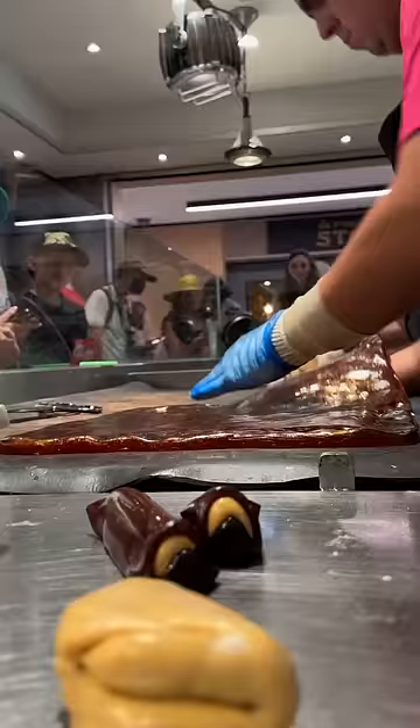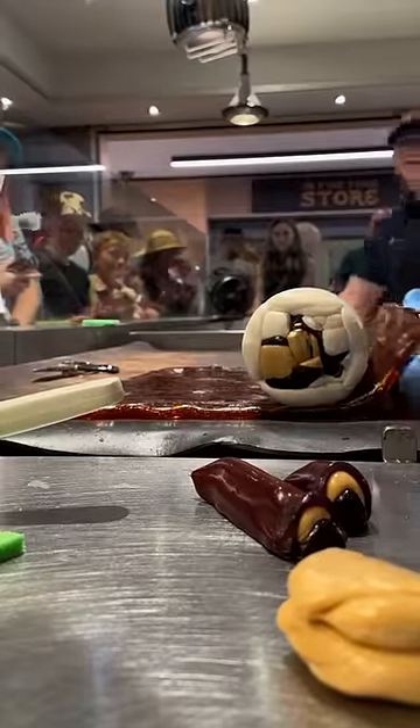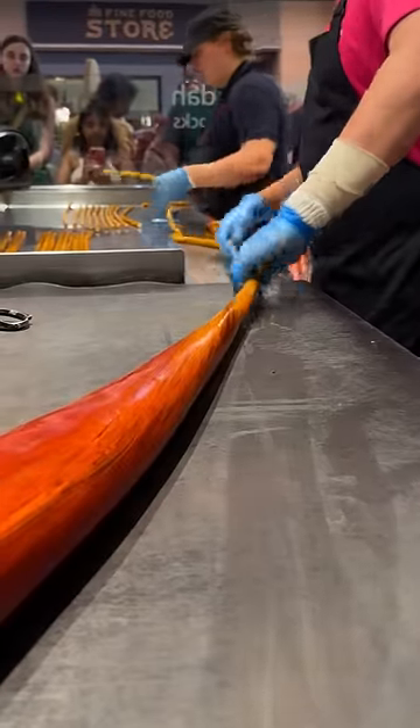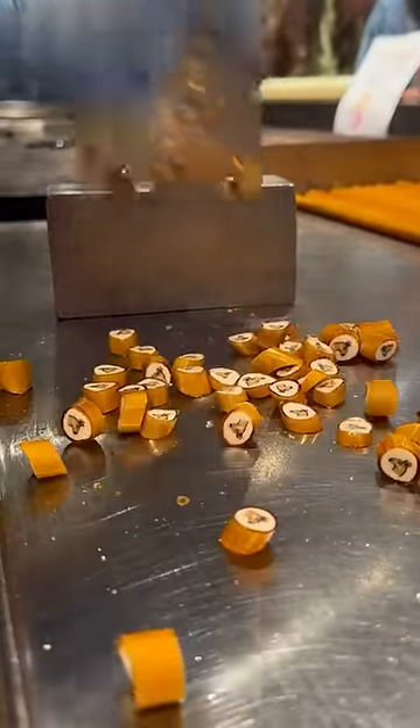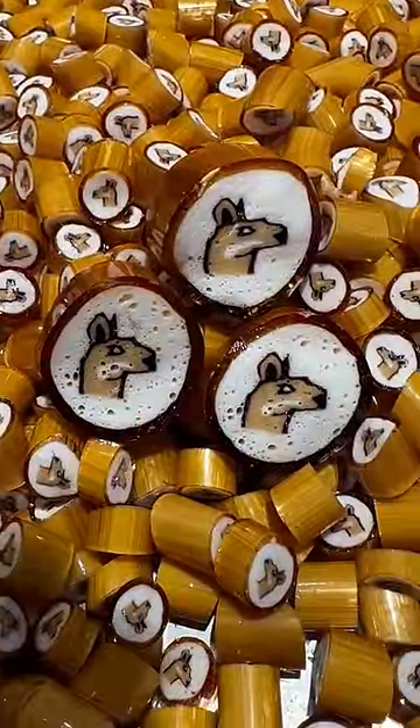Anyway, you can see the full live stream of this lolly and how difficult it was to create on our YouTube at Sticky Lollies. And honestly, I think we really crushed it. I hope you guys enjoy, and just look at how amazing the kangaroo turned out. This is why I think Lily and Nick are some of the best candy makers ever.